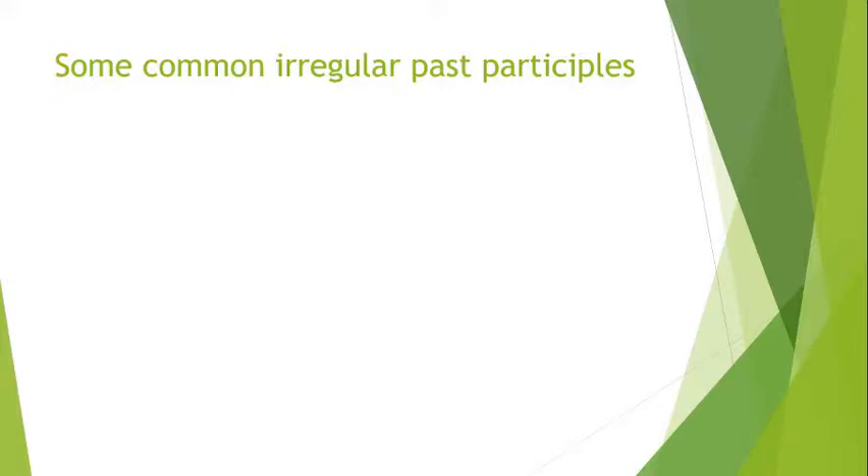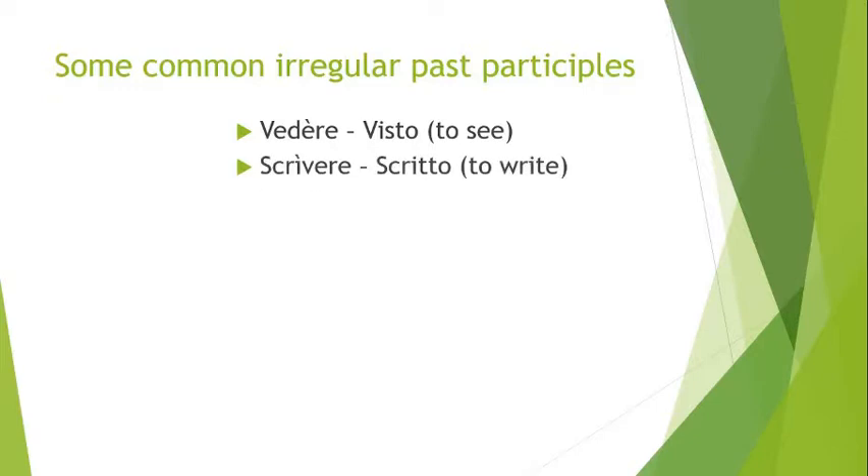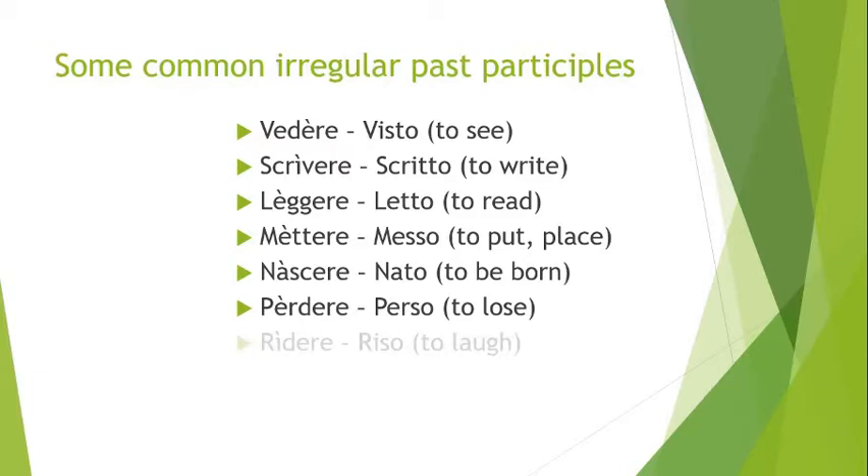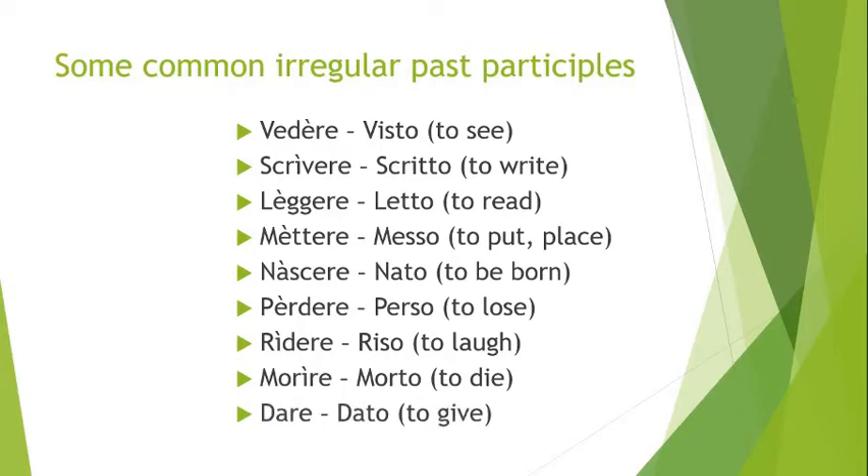Here are some common irregulars. I almost didn't include this since you'll be looking them up in the dictionary as you learn them anyway, but here are the ones you'll see all the time: vedere → visto; scrivere → scritto (remember the double T); leggere → letto; mettere → messo (remember double letters are important); nascere → nato; perdere → perso; ridere → riso; morire → morto; dare → dato.